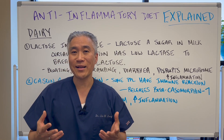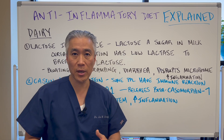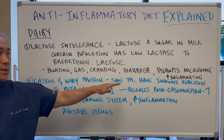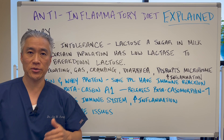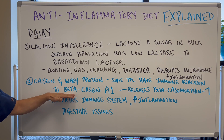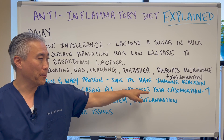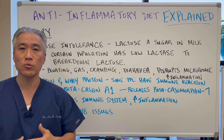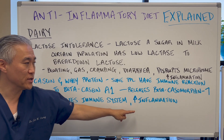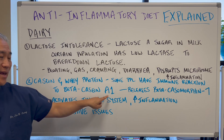A lot of Asian countries tend to be lactose intolerant, so they don't often drink milk. Number two: casein and whey protein. Some people have immune reactions to casein and whey protein. There is a protein called beta casein A1 which, when digested, releases beta casein morphin 7, which creates inflammation. It activates the immune system, increases inflammation, and causes digestive issues — so that's casein A1.